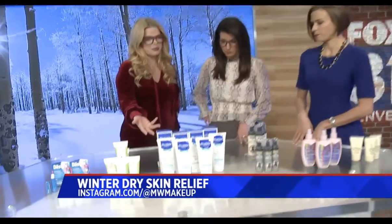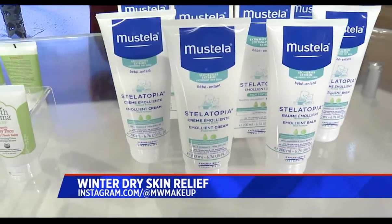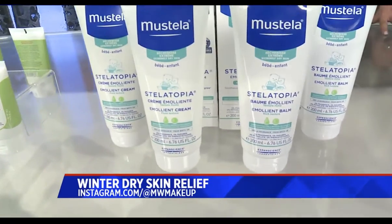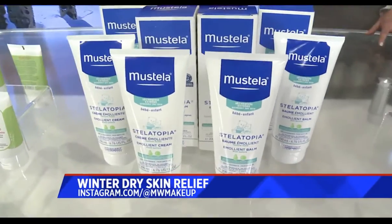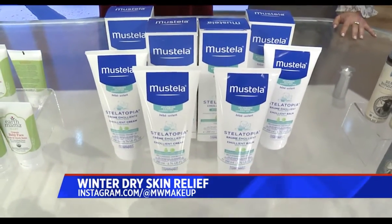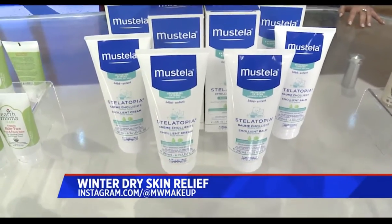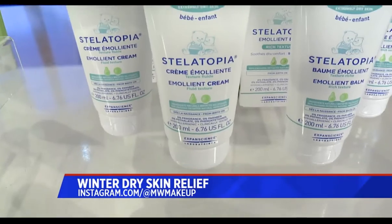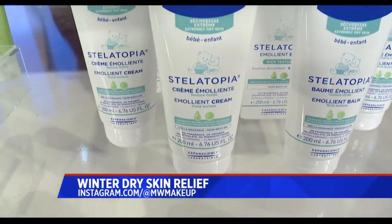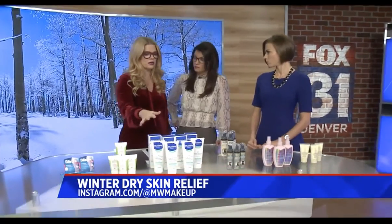Another baby product I've completely brought into my own routine: this is Moose Stella, and this is their Stellatopia. It comes in an emollient cream and also an emollient balm. It has avocado and sunflower oil — another really clean company. This is for extremely dry to eczema-prone skin. It's a huge container you can use all over your baby from birth on, but also all over you. It's going to take that itch out of your skin, and it smells fantastic.